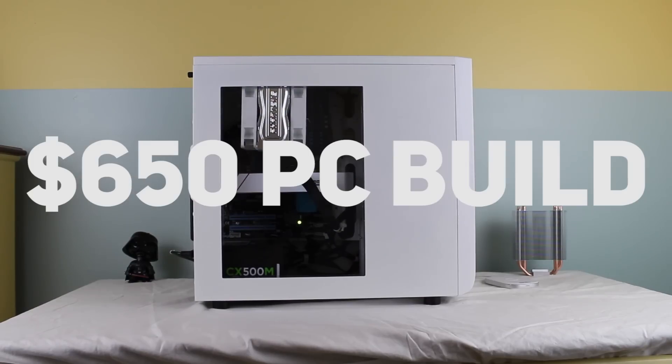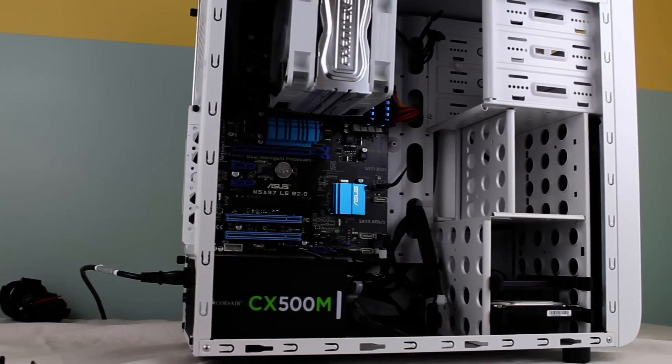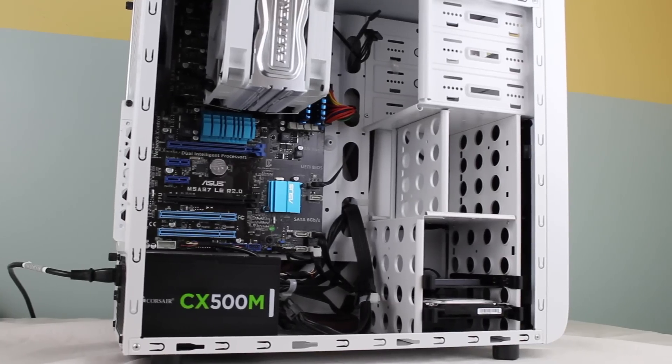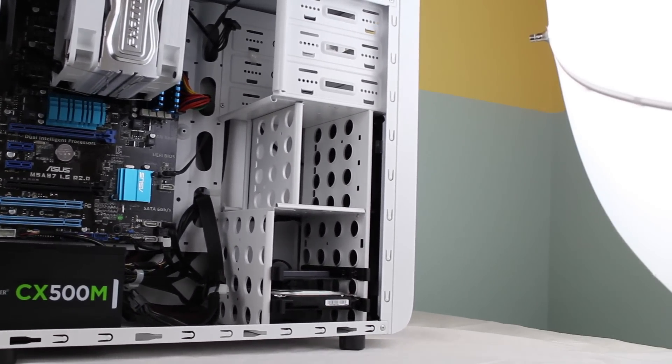Hey guys, what's going on? This is Slooper Gaming, and today we're going to be taking a look at my personal editing, streaming, and gaming rig. A lot of thought goes into planning a PC build, and if you're wondering how and where to check out any of these parts in this build, the whole part list is in the description below.